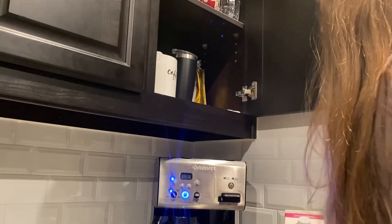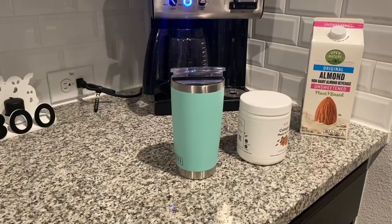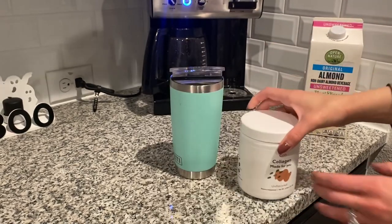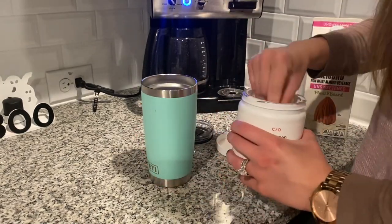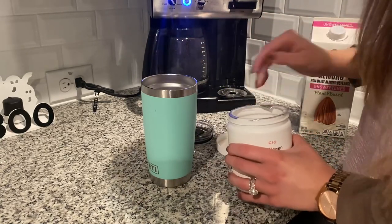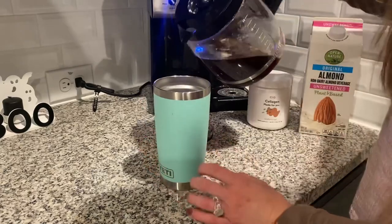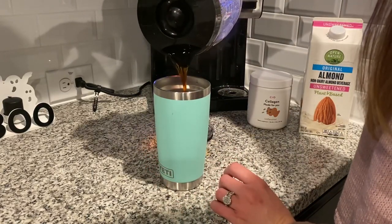My coffee has been automatically brewing while I've been getting everything else ready, and I just started adding collagen to my coffee as of yesterday, so I'm super intrigued to see if I'll notice any benefits from it. I'm adding just one scoop of collagen and a little bit of plain unsweetened almond milk to my Yeti and stirring it up with my straw. How do you guys like to drink your coffee? I seriously can't function without it.